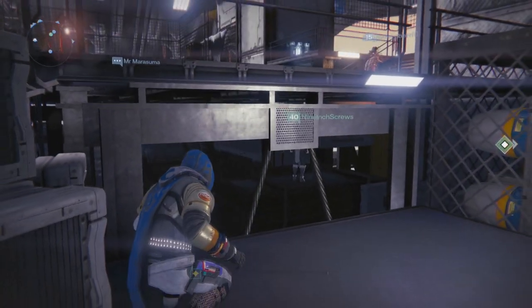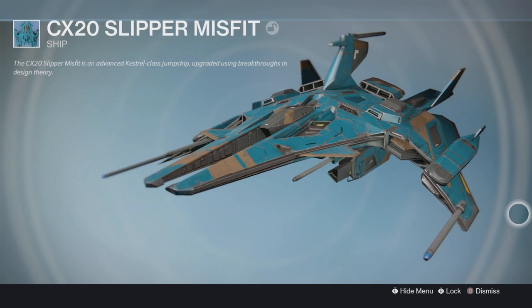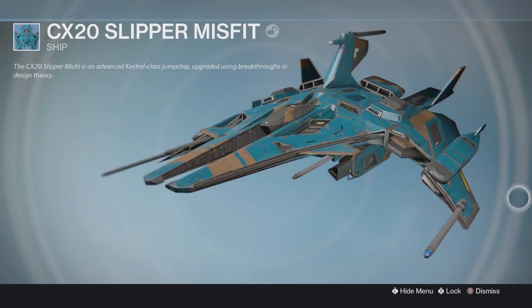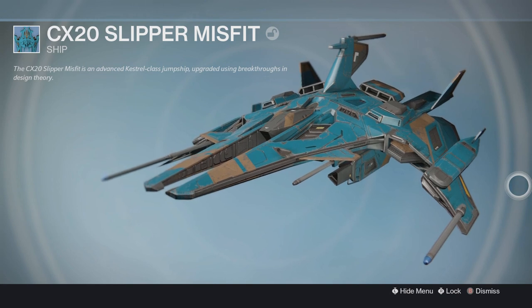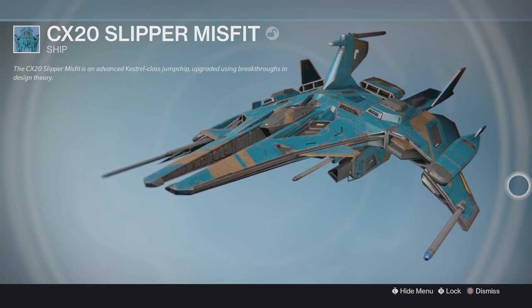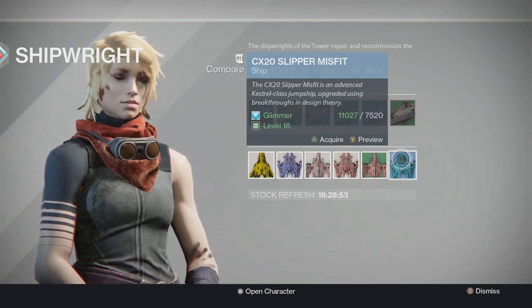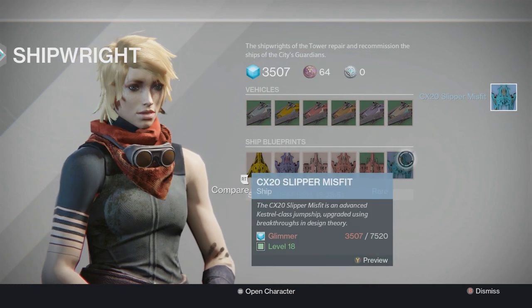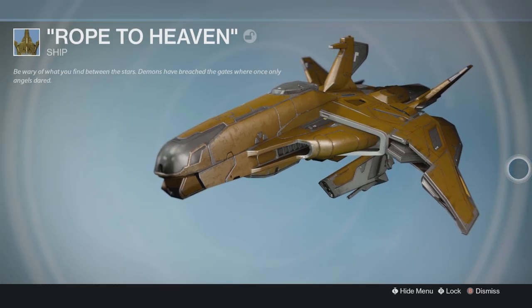Let's check out this ship. It is called the CX-20 Slipper Misfit. And here's what it looks like. Supposedly this is a really rare ship. I'm going to go ahead and buy this for myself because I have never collected this, so might as well add it to my collection. Pretty pricey ship too — 7,000 Glimmer and 20 Silver... wait, 7,000 Firen and 20 Glimmer.